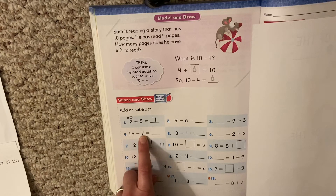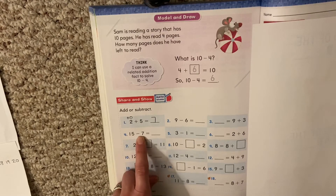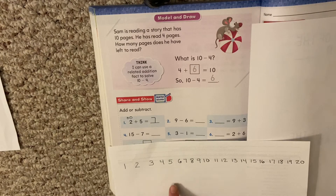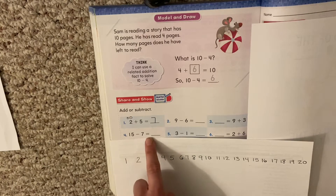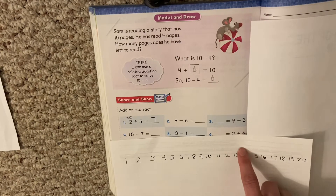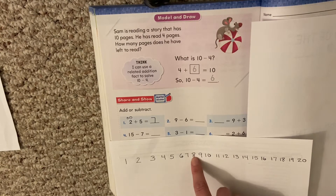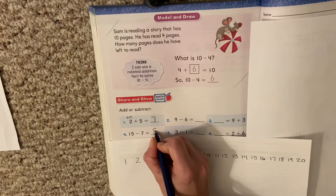15 minus 7. I have to make sure I'm paying attention to my sign. One of the ways to do that is to say the problem so we know what we're doing — it's minus. So I'm going to use my number line. Here's my 15. I'm going to take 7 hops back: 1, 2, 3, 4, 5, 6, 7. I landed on 8. So I'm going to fill in my answer: 8.